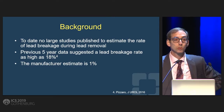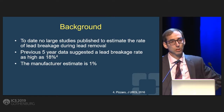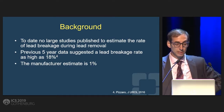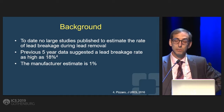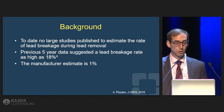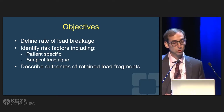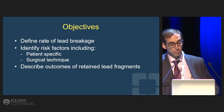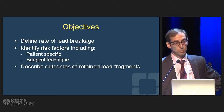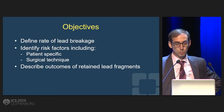To date, there are no large studies that really look at the incidence of lead breakage. Some earlier studies, some work we had done, showed that it might be as high as 18 percent. The manufacturer estimate is that lead breakage occurs in 1 percent of patients. So our objectives were really to identify the risk factors of lead breakage, look at what things might predict it, and then actually look beyond that and see what happens with these patients.